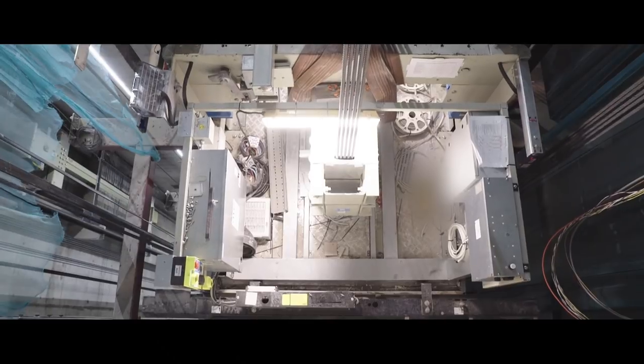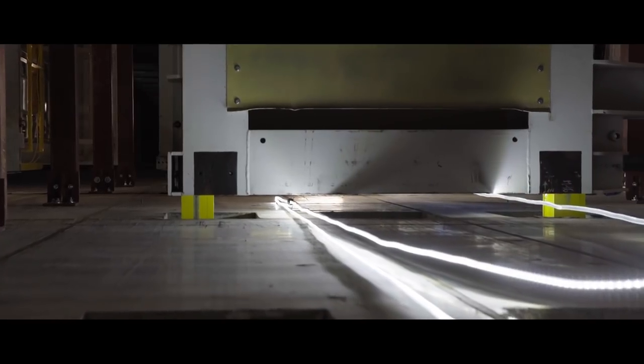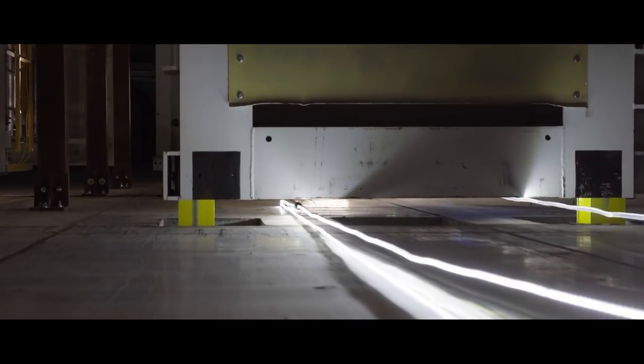Normally on a project like this you would have 20 weeks from when you receive the machine room slab to complete the elevator, and you could take up to seven, eight, nine weeks just completing the machine room. But with the SkyBuild, when you get to the top you remove what's not required, lock it into the building, and it's finished. 80% of the equipment we installed as a jump lift will stay for the final lift installation.